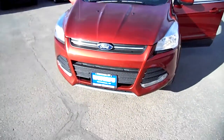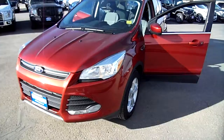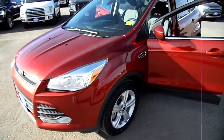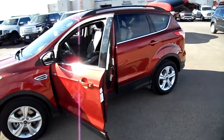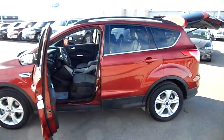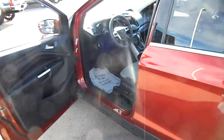Ladies and gentlemen, boys and girls of all ages, it's another Nick Skiba video at Snowy Mountain Motors, this now being a 2015 Ford Escape in a beautiful bronze fire metallic — or maybe it's red, I don't know — it's a nice color.